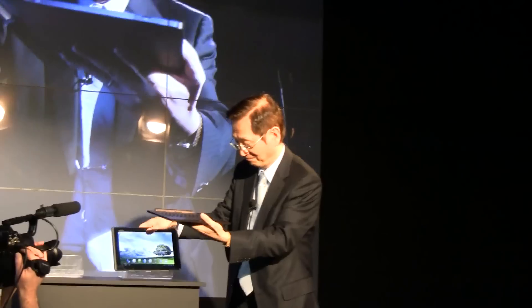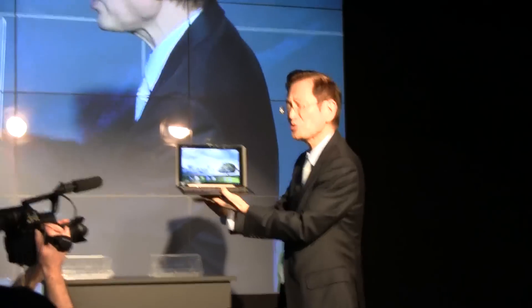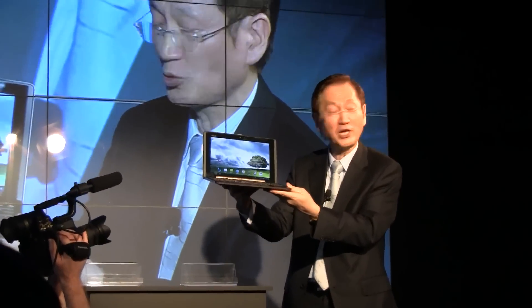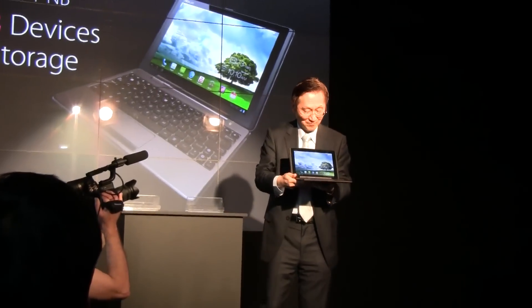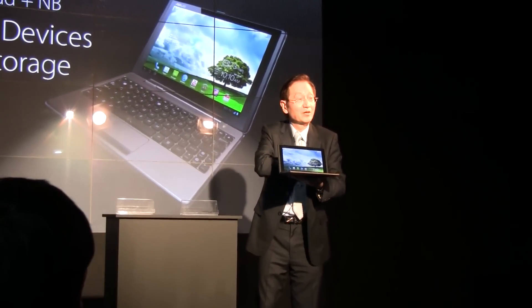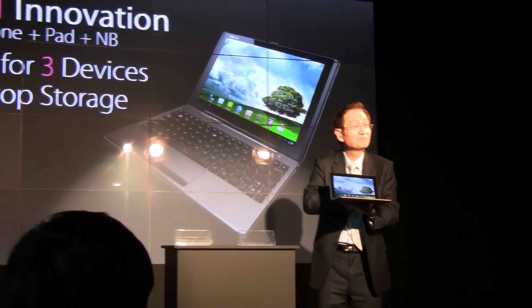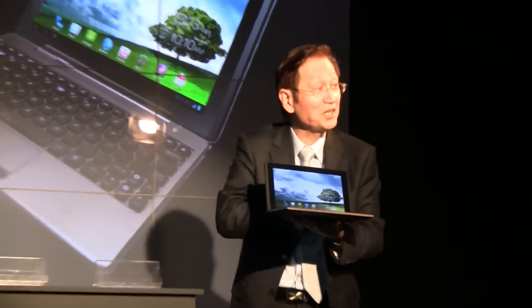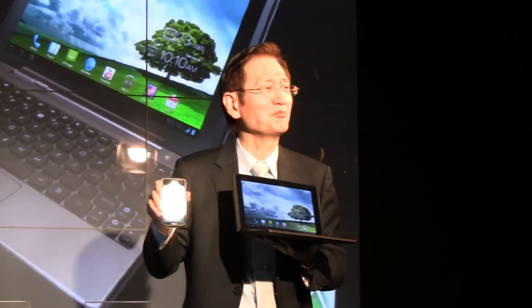Ladies and gentlemen, let me show you another cool thing: the three-in-one innovation — the three-in-one transformer. One-stop storage, one SIM, three devices, and battery capacity up to nine times.